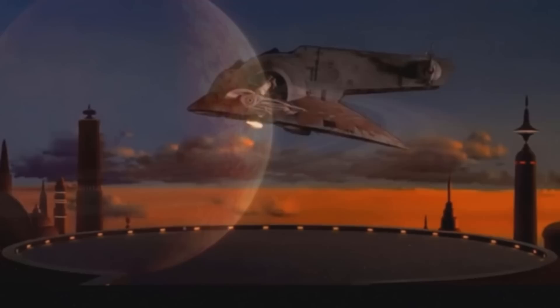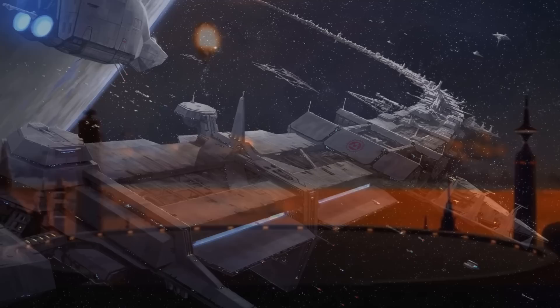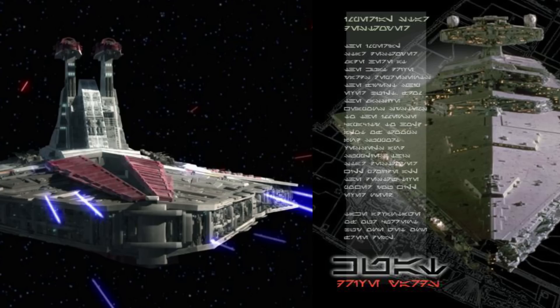What's up, MetaNerds? This video's all about the Slave I, a Firespray 31-class patrol and attack craft that was used by both Jango and Boba Fett. Interestingly, it was manufactured by Kuat Drive Yards, the same people who made the Venator and Imperial-class Star Destroyers.